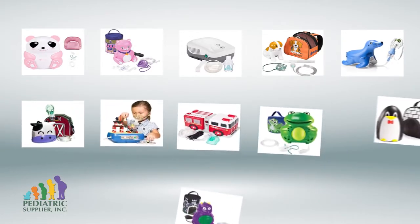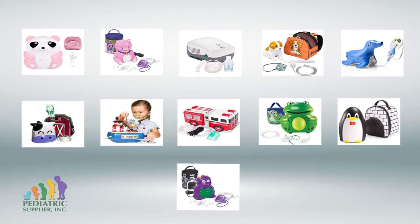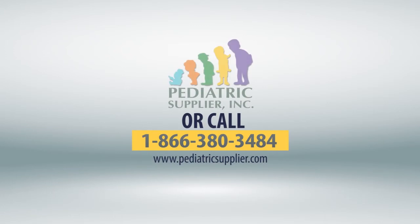Keep in mind that these instructions are compatible with any of Pediatric Supplier's nebulizers, adult or pediatric. If you have any questions, please visit our website or call us toll free at 1-866-380-3484.